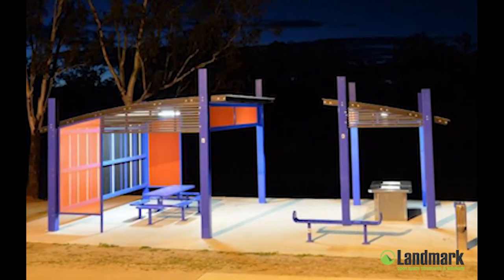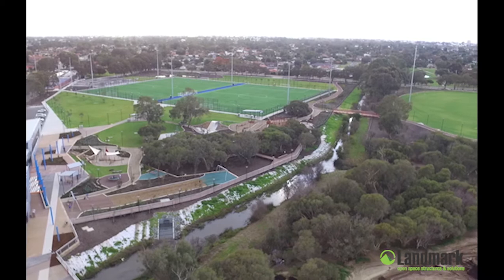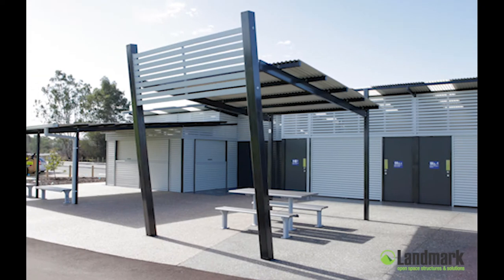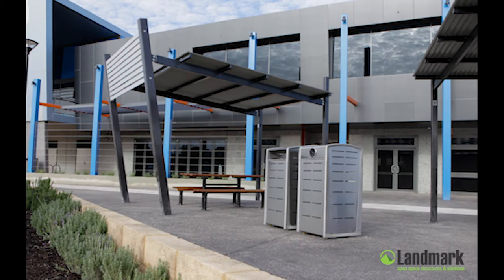Ultimately, our aim is to exceed expectations. When it comes to bigger projects, Landmark understands that collaboration with other professionals is the key, and our track record of working with landscape architects, urban designers, and consultants of all types is second to none.